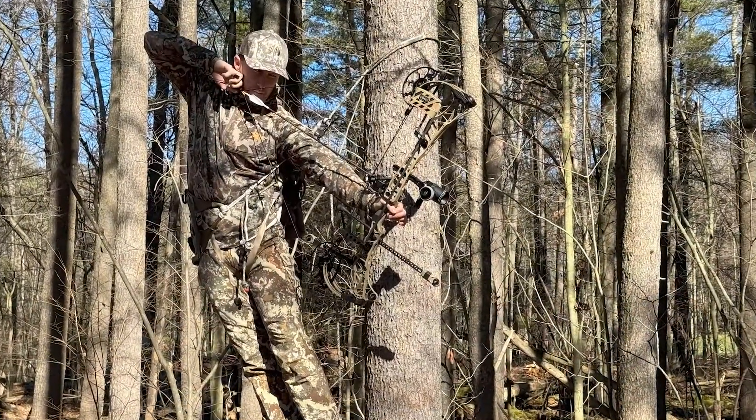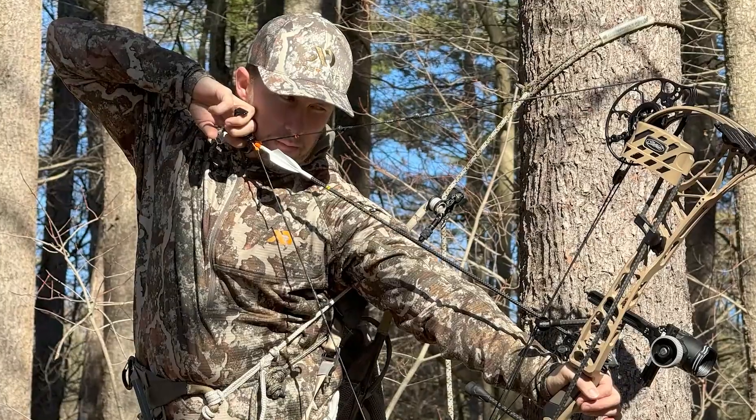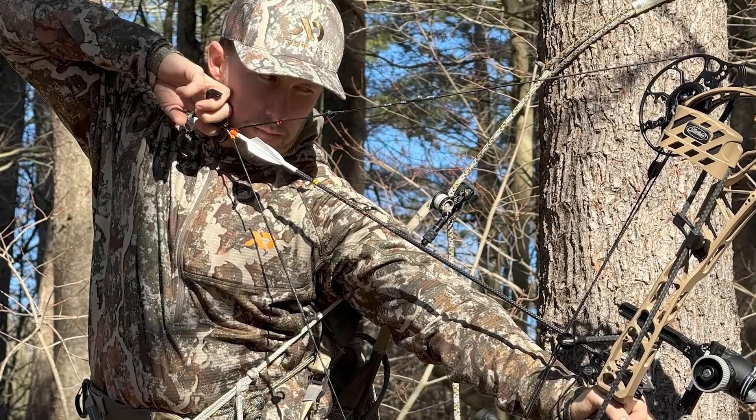Hunters only encounter them when they get close up and personal with a deer, but otherwise they're not really going to see too many of them. If you're archery hunting, you may encounter flying deer keds in the early fall. But once the end of October rolls around, if you're hunting in November or December, the only place you'll see them is on deer.